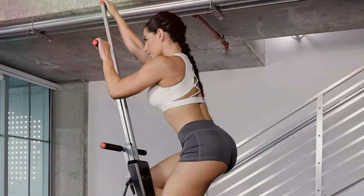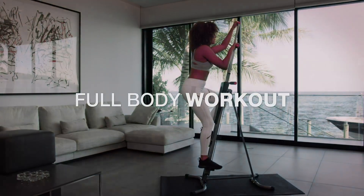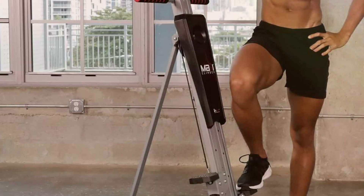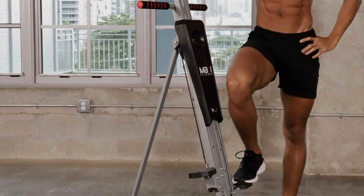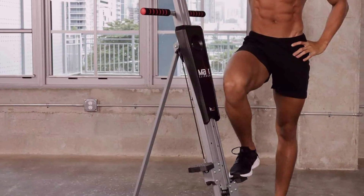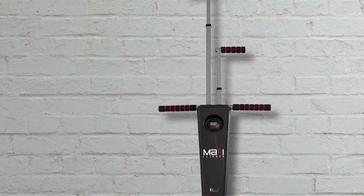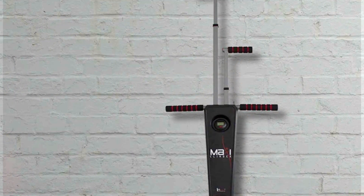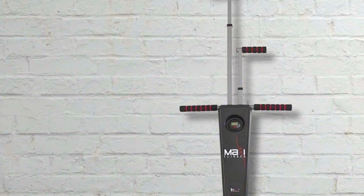The climber's adjustable height allows you to customize the machine to fit your body perfectly, ensuring a comfortable and effective workout. One of the key benefits of the MaxiClimber is its ability to provide a cardio workout that is gentle on your joints. The machine's smooth, low-impact motion reduces the risk of injury while delivering an intense workout. This makes it an ideal choice for those looking to improve their cardiovascular health, build strength, and tone their muscles without putting excessive strain on their bodies.